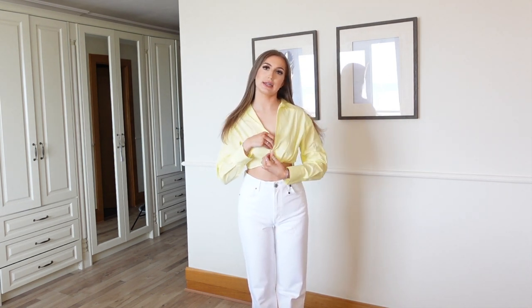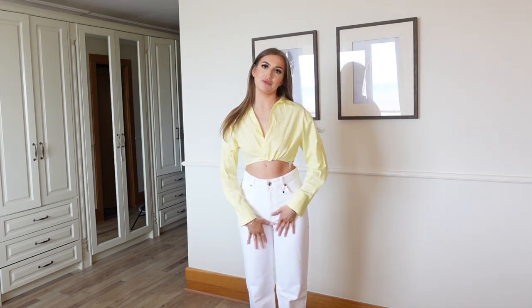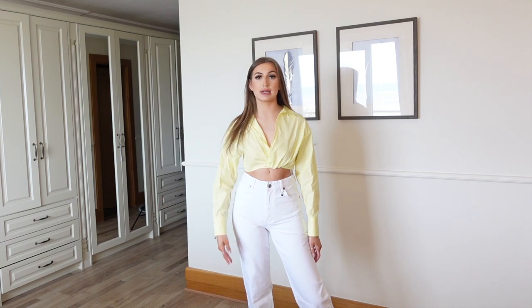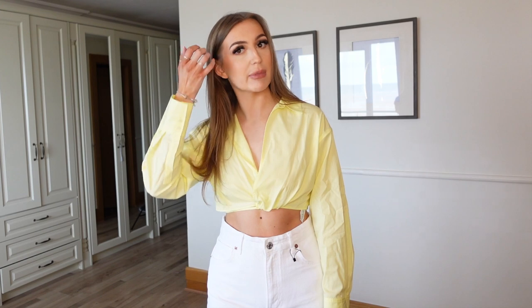And then I got this little lemon shirt. I just thought it'd be really cute for the summer, even with white or with the bleach denim I already showed. I think it's gorgeous, especially with a little tan. Even with a bright or nude pair of cycling shorts and a pair of heels or something — that'd be gorgeous.